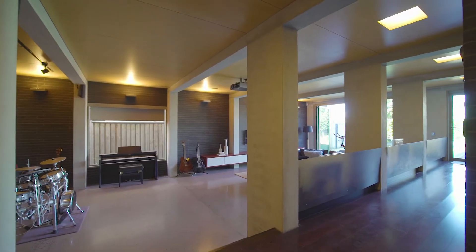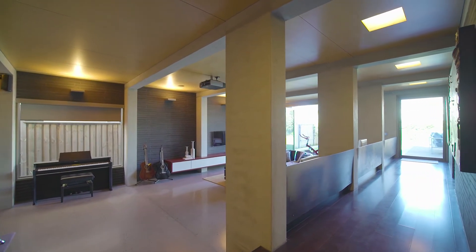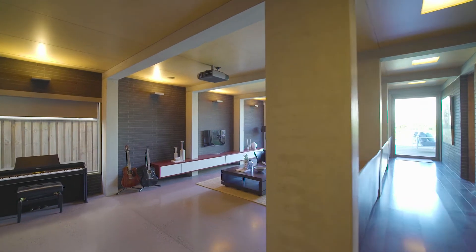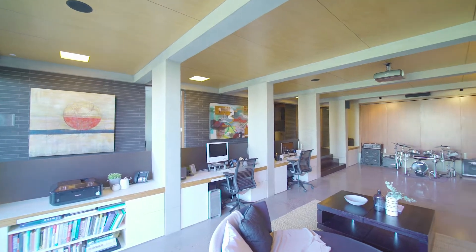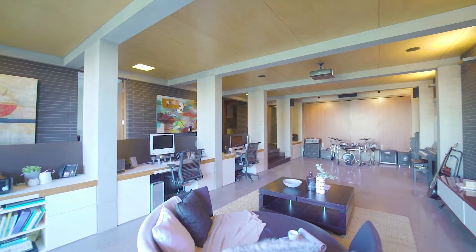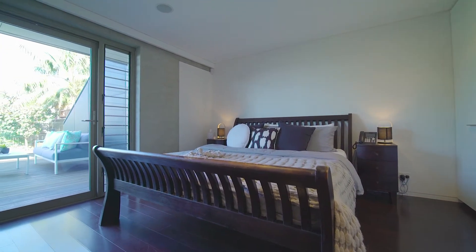The huge lower level offers an impressive and versatile rumpus room with a fully integrated home theatre system designed for entertaining. And with the fifth bedroom on the lower level, it is perfectly tailored for a live-in nanny or the ultimate teenage retreat.